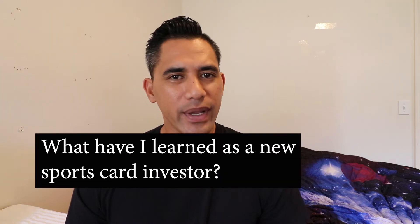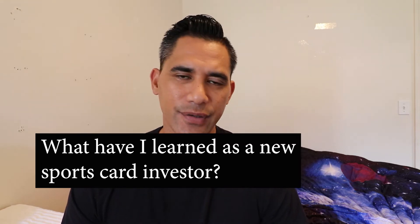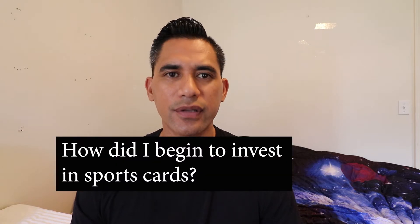Hey, how's it going you guys? Abner here from the beautiful island of Maui. What have I learned as a new sports card investor, and how did I all of a sudden start to invest in sports cards?